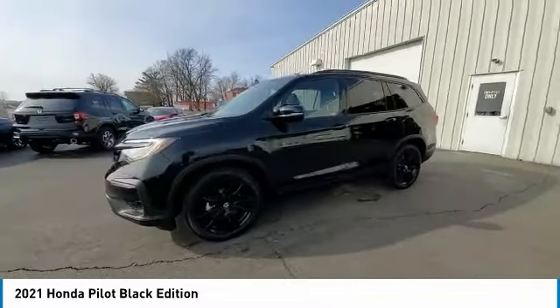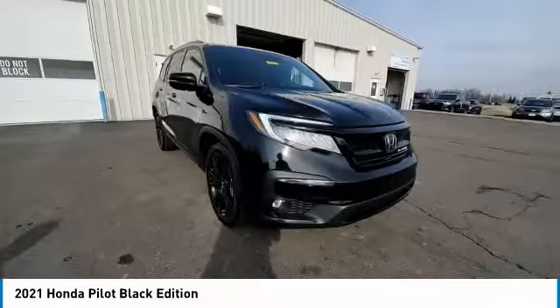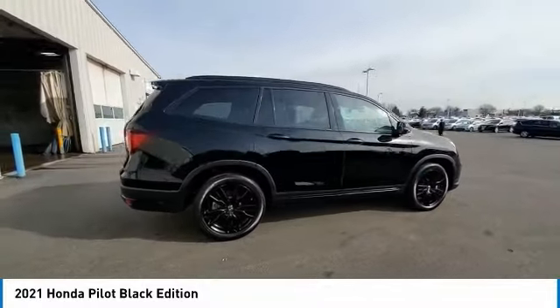This vehicle has less than 40,000 miles. Here are some of this vehicle's great options: Electronic Stability Control, Power Lift Gate, Brake Assist, Traction Control.